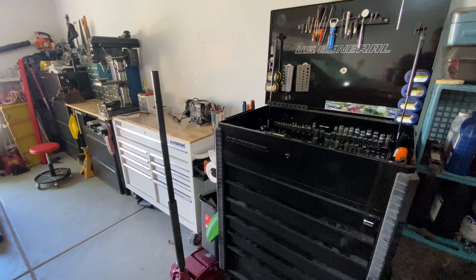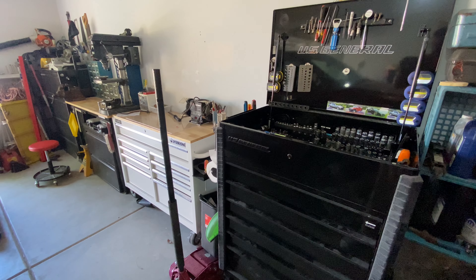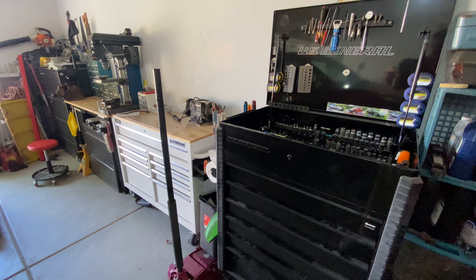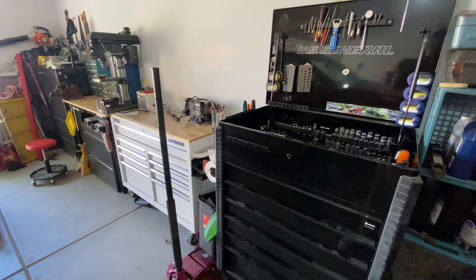I thought I'd do an updated tour of my shop. I'm just a homeowner and DIYer, so I figured I'd show you some of the tools I have, some things that I've collected over the years, and some of the prices I've paid for things, because I'm all about saving money and doing it yourself. Let's jump into it.